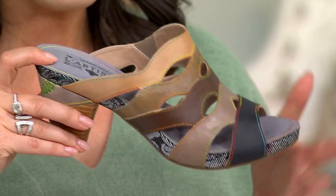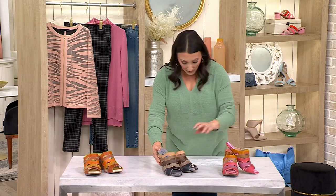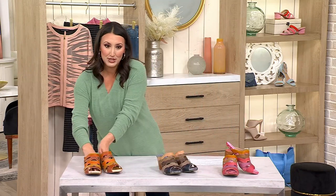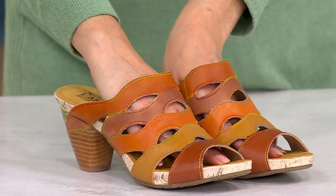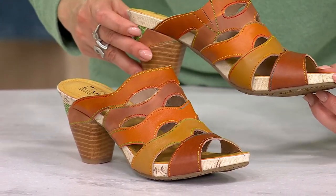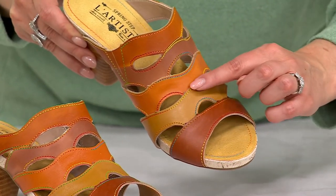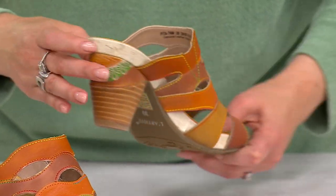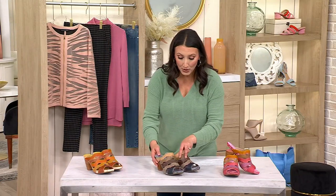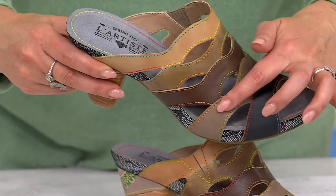I want to go through our great colors because each one is so different — they truly look like a totally different pair of shoes. On the end is that Tan Multi with really pretty light snakeskin detail, graduated colors of tan, and beautiful multicolor stitching. The Black Multi has really pretty shades of black to gray to brown, that pretty snakeskin detail, and of course the rainbow stitching.